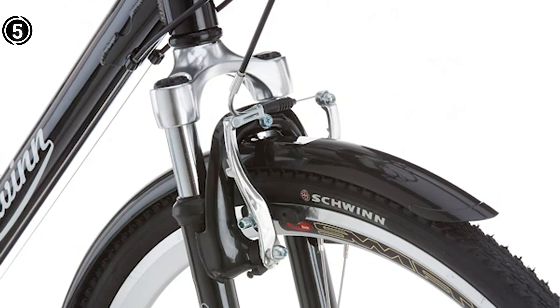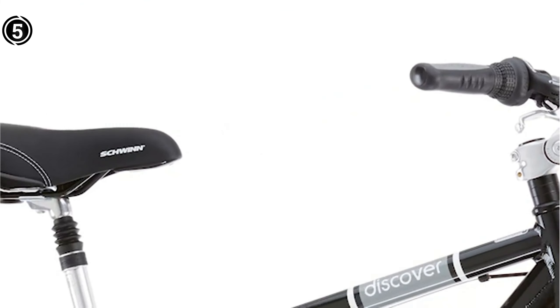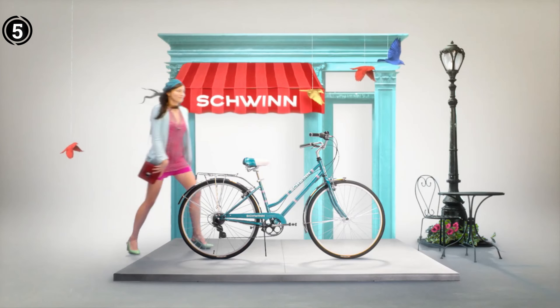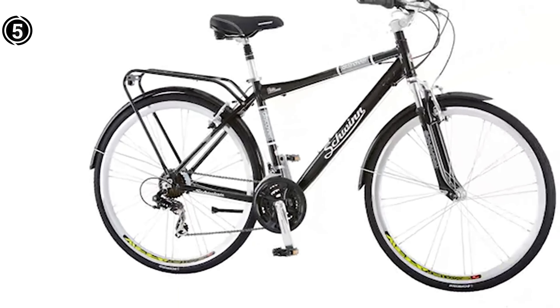What we like: lightweight and compact design; balances comfort with durability; provides stability for navigating diverse landscapes. Cons: the rear carrier may exhibit limited stability in certain cases.